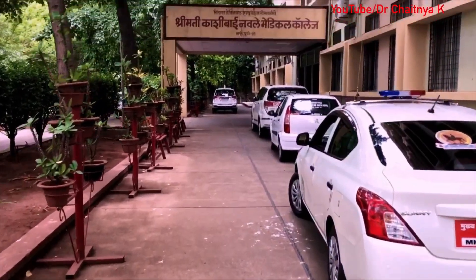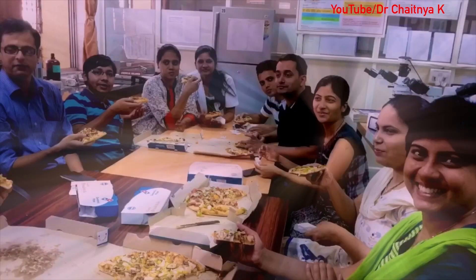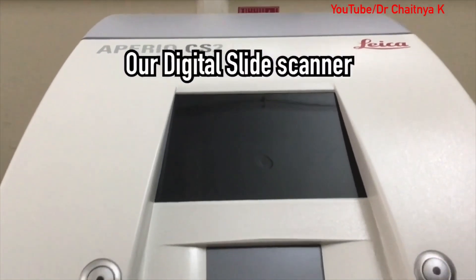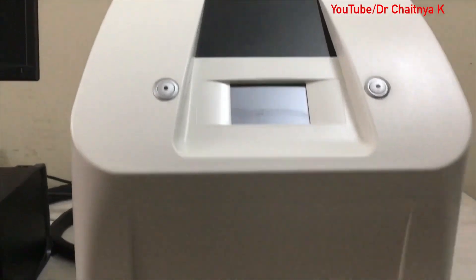I started my journey as a pathology resident in this college in 2011. Now I am working here as associate professor. I saw the transformation of this small department into the most advanced pathology lab.